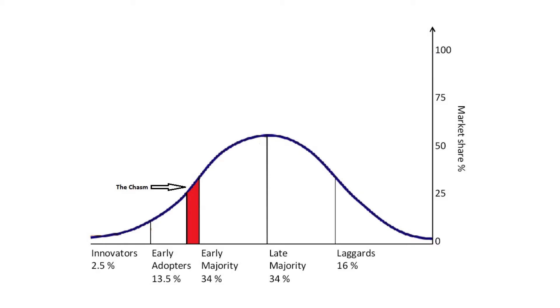The challenge for any new procedure is to make the leap from the early adopter column to the early majority column. Most new procedures or technologies never make that jump and therefore become a little bit of a fad and fade away without establishing themselves in the market.